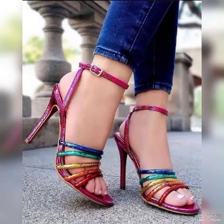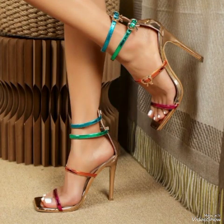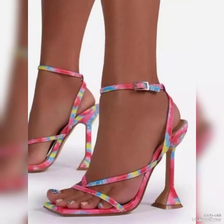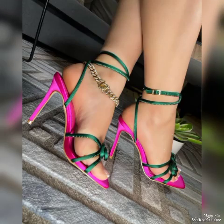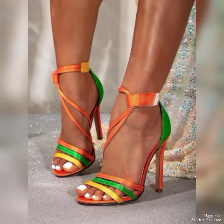Lovely patent leathers, elegant block buckles — entirely beautiful high heel sandals for the ladies to wear at different places and different parties, for example dance parties, evening parties, Friday night parties, and marriage parties. These different high heel sandals and trend wears feature beautiful solid colors and stylish ideas.